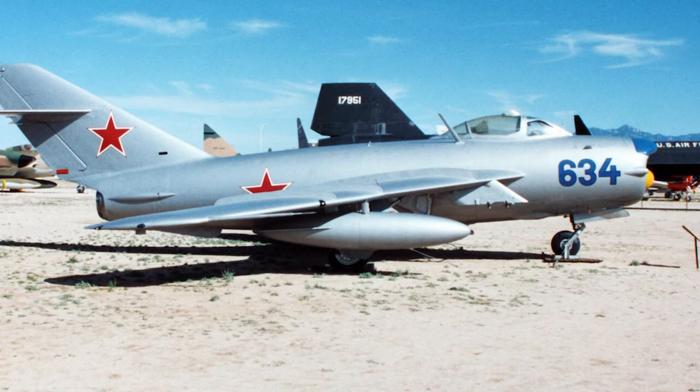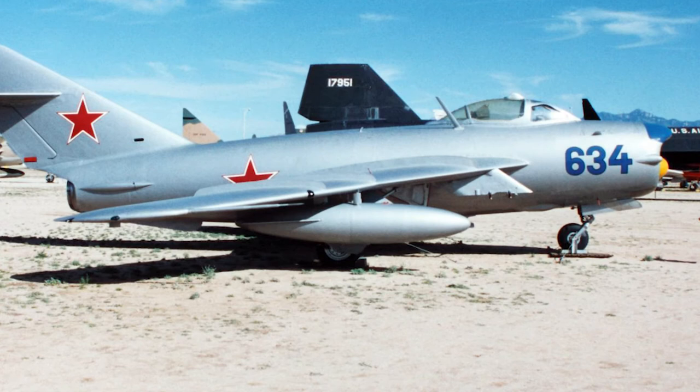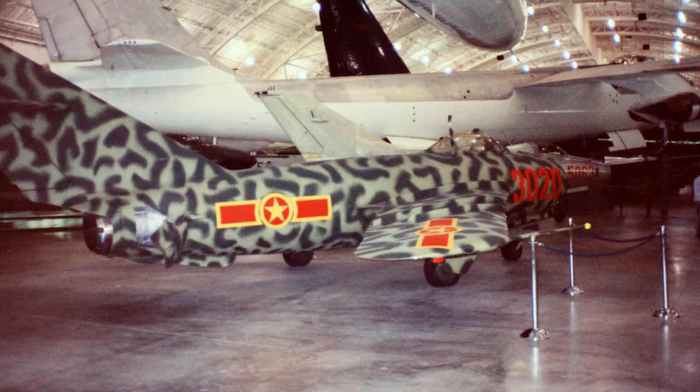The MiG-17F, which was equipped with an afterburner, had a much improved rate of climb. This version became the most popular MiG-17 version. Four different variants of the production version were produced in the Soviet Union.